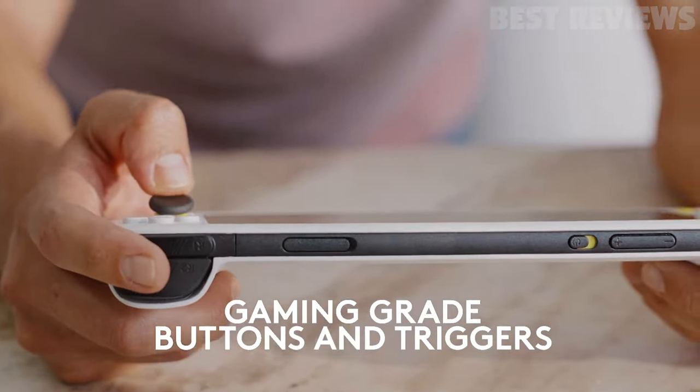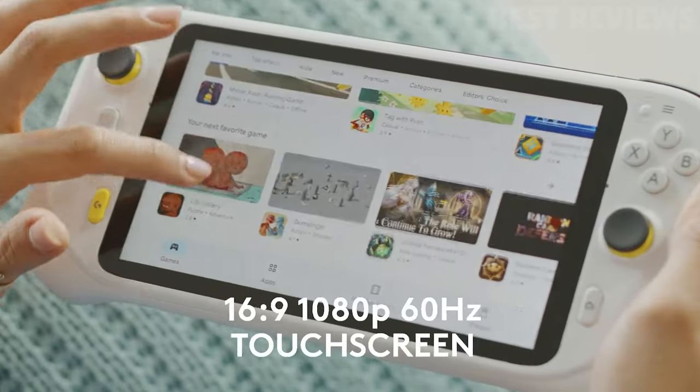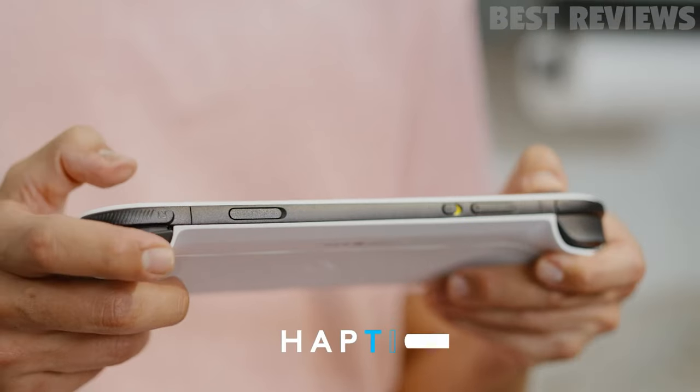It also has the ability to download apps from the Google Play Store for remote play, social media, and more. It has a 7-inch full HD 1080p touchscreen with a 60Hz refresh rate for an immersive gaming experience.